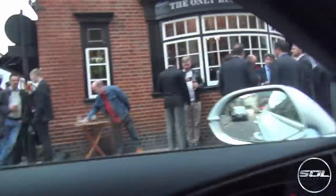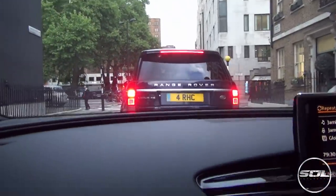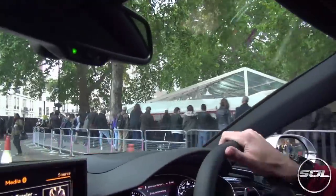Do you think these people like revs? I think the last car they'd expect to drive by and rev to the rev limit is an Audi RS7 — well, they got it. Have a good evening. Happy Tuesday! It's a Tuesday — but what are they all doing outside a pub? There's loads of paparazzi — what's going on here?